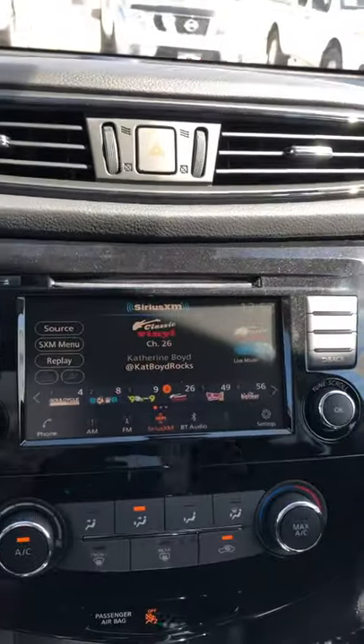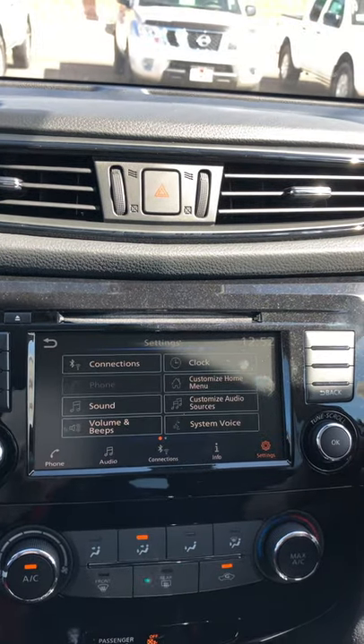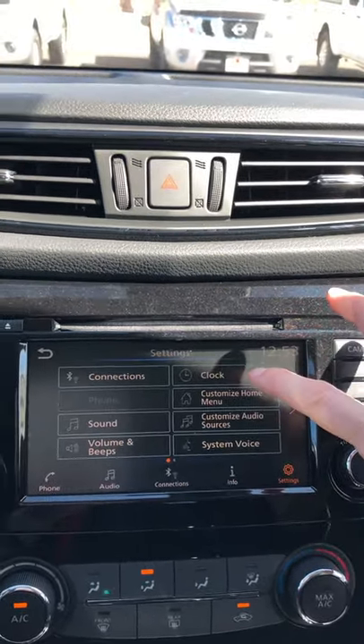What you're going to want to do is come over to your radio and go to your settings menu. At your settings menu, right up here, it says clock.